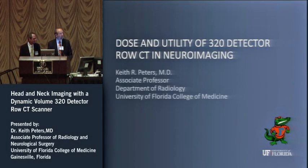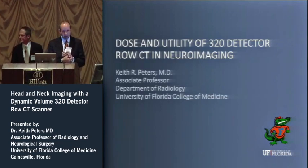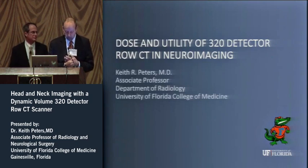Good afternoon. I want to thank you for joining us for lunch. My name is Tim Nicholson, Senior Marketing Manager for Toshiba American Medical Systems. I want to thank you for joining us once again and thank the ASHNR for allowing Toshiba to sponsor this lunch presentation.